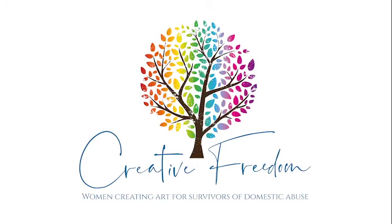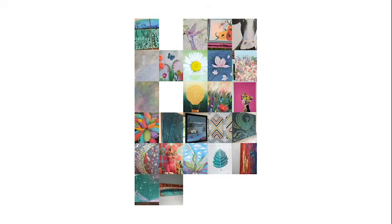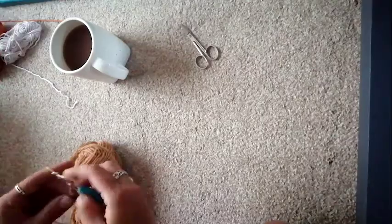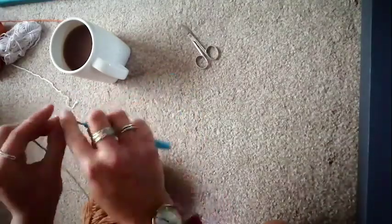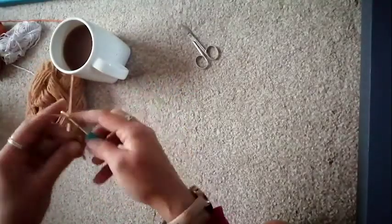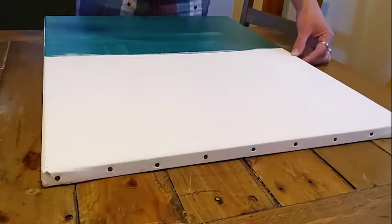Just to recap for those who don't know what the Creative Freedom Project was: it was something that I started, and we collaborated — yourself along with probably 35 other female artists who we connect with, furniture upcyclers. And you did a beautiful piece of work using another one of your crafting talents. We'll be able to put a link into this so that everybody can see the original project.